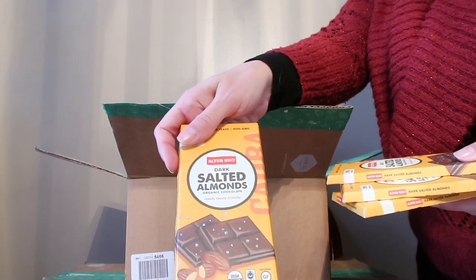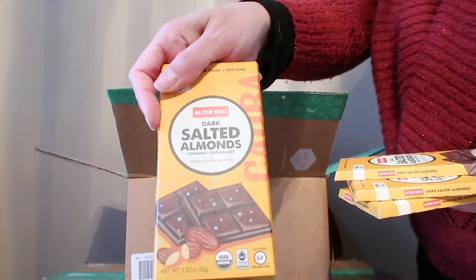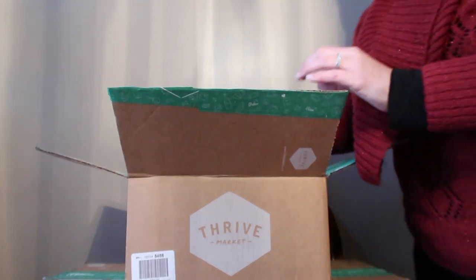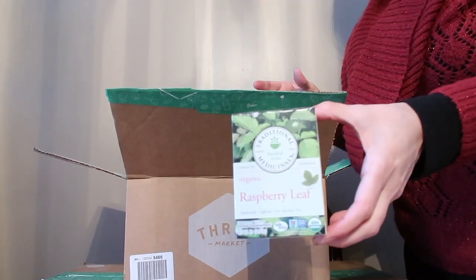We got these dark salted almond organic chocolates from Alter Ego — we got a bunch of those. We also got some raspberry leaf tea.